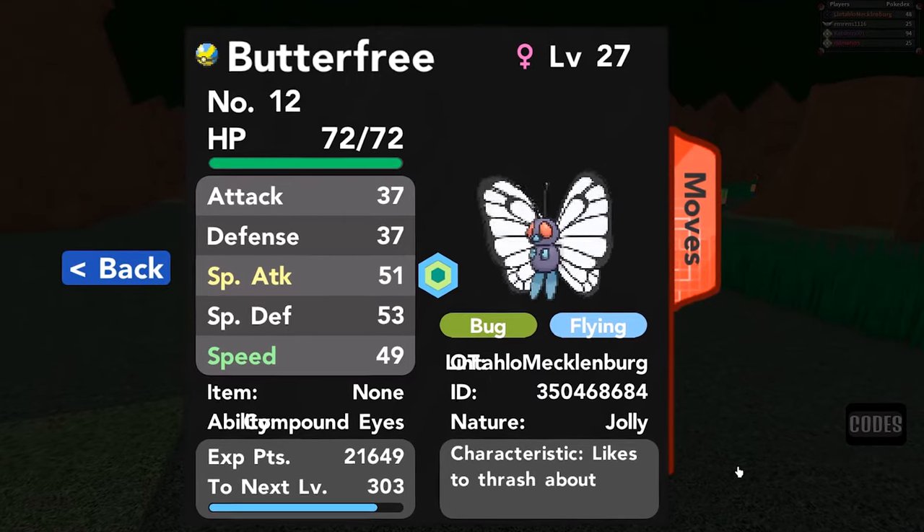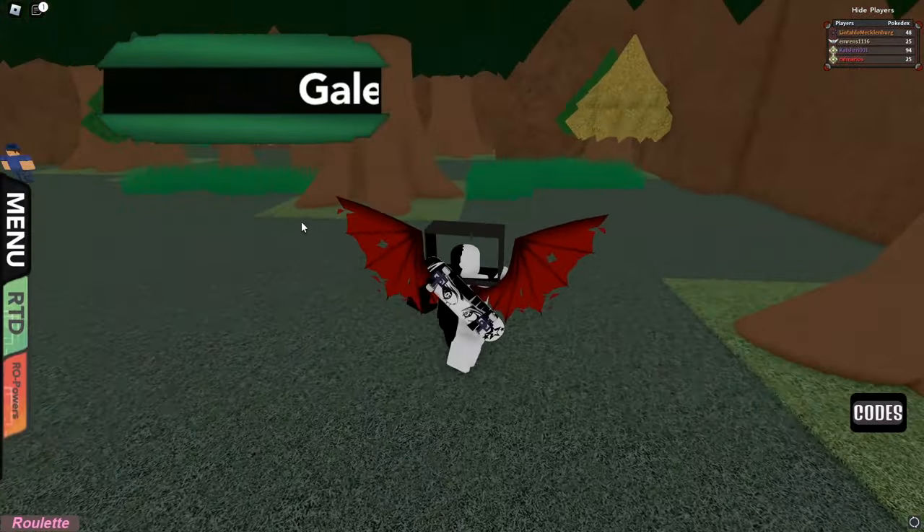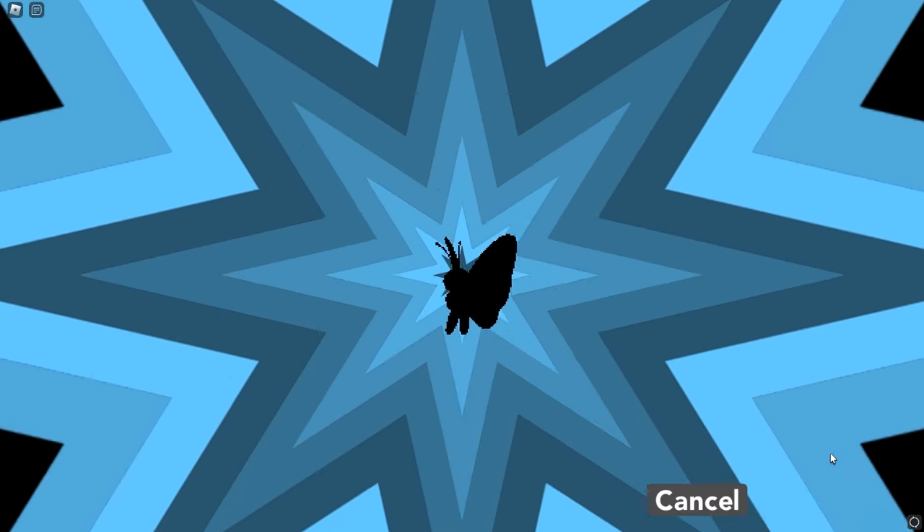One Pokémon that has the Compoundeyes ability is Butterfree, which is very easy to get. All you have to do is go to Gale Forest and search for a Caterpie or a Metapod, evolve it into Butterfree, and you'll have yourself a Pokémon with the Compoundeyes ability.